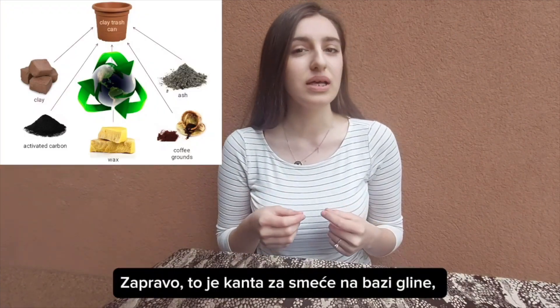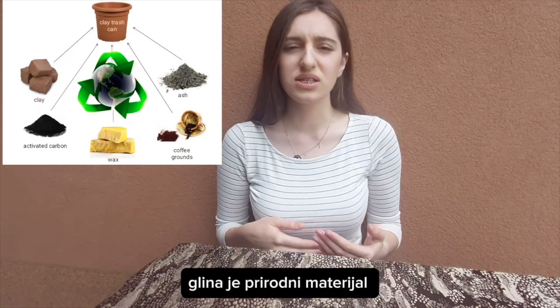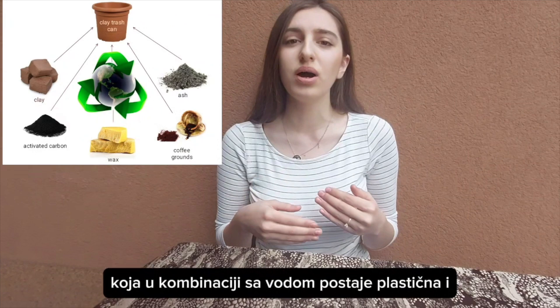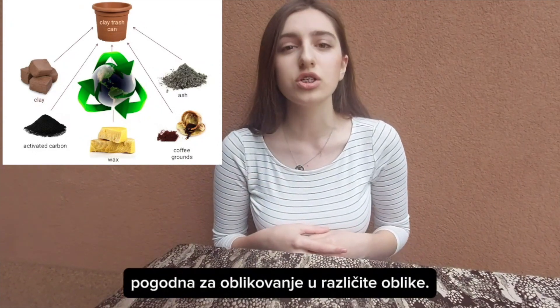It's a garbage can based on clay, wax, and activated carbon. As we know, clay is a natural material that, when combined with water, becomes plastic and suitable for molding in various forms.